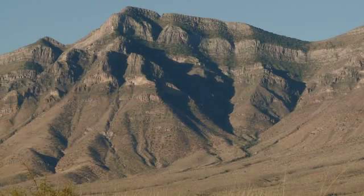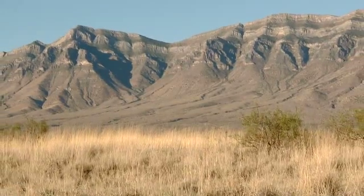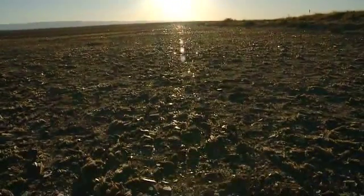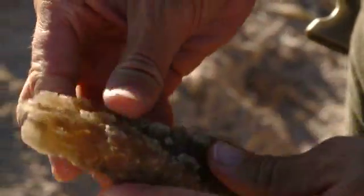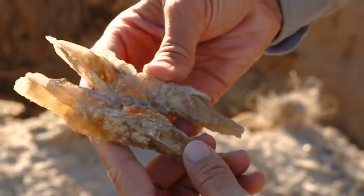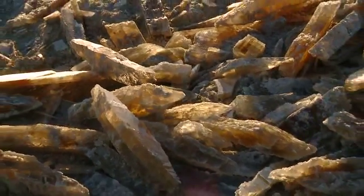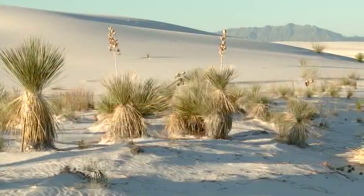High up in the surrounding mountains around here, there are gypsum deposits. When it rains or snows up in the mountains, that gypsum-laden water comes into the basin, and it evaporates in the hot desert sun. Through that process, selenite crystals are formed. Selenite crystals break down from wind and water, and they eventually go into smaller and smaller particles. So water is a key part of that, because if water didn't come from the mountains bringing the gypsum, the gypsum supply would not be replenished, which allows for the formation of the dunes.